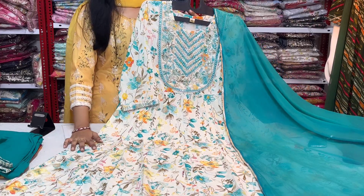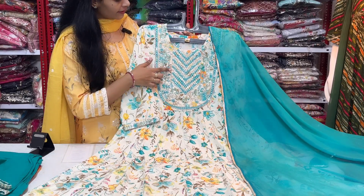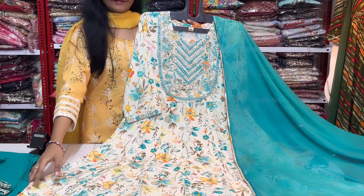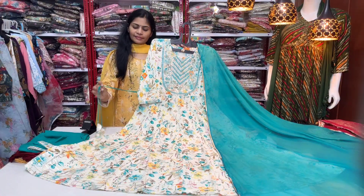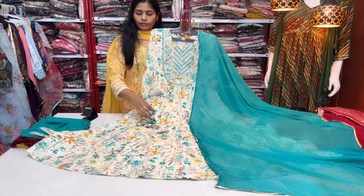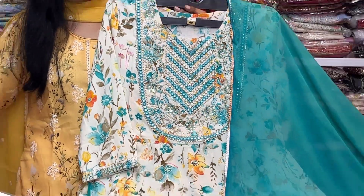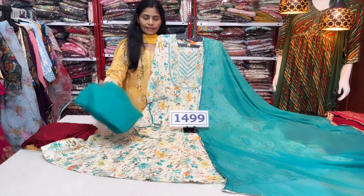Next, we have a frock style pattern in cotton fabric with a lot of prints. We have foil, mirror, thread, and sequence work with a complete capsule print. The front and back side has a very beautiful capsule print. We have fancy dories and full length pure chiffon — complete premium quality collection. The bottom is a straight cut bottom pant. The price range is $14.99 with free shipping, medium and large sizes available.